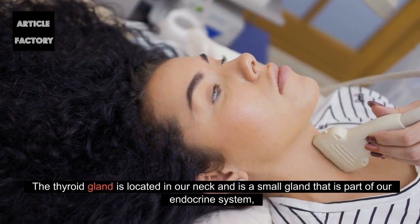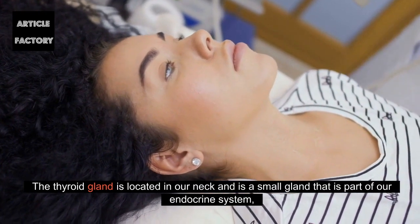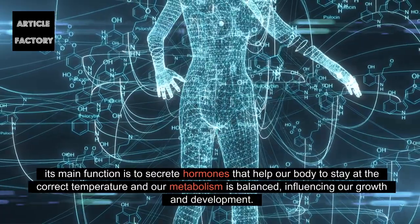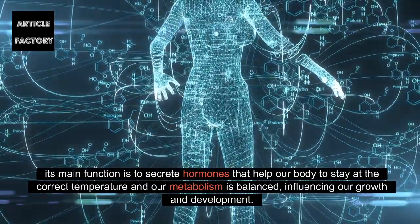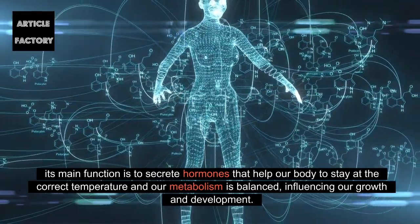The thyroid gland is located in our neck and is a small gland that is part of our endocrine system. Its main function is to secrete hormones that help our body to stay at the correct temperature and our metabolism is balanced, influencing our growth and development.